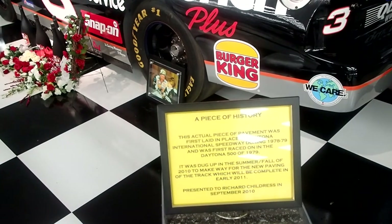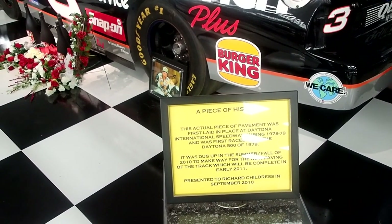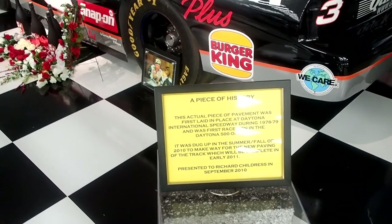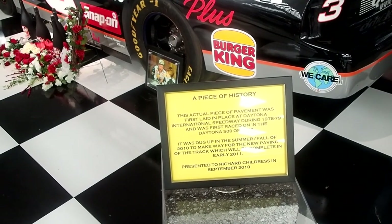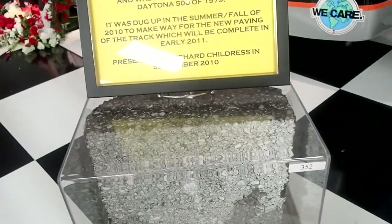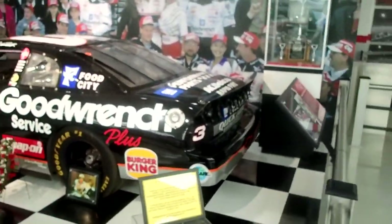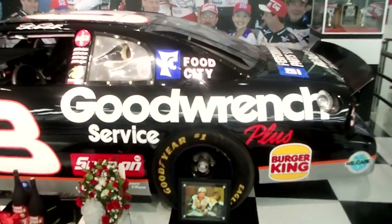This is the actual piece of pavement first laid in place at Daytona during '78 to '79. It was first raced in the Daytona 500 in '79, then dug up in the summer/fall of 2010 to make way for new paving of the track, completed in 2011. They presented it to Richard Childress — this is a piece of the pavement that would have been driven over by the winning car.